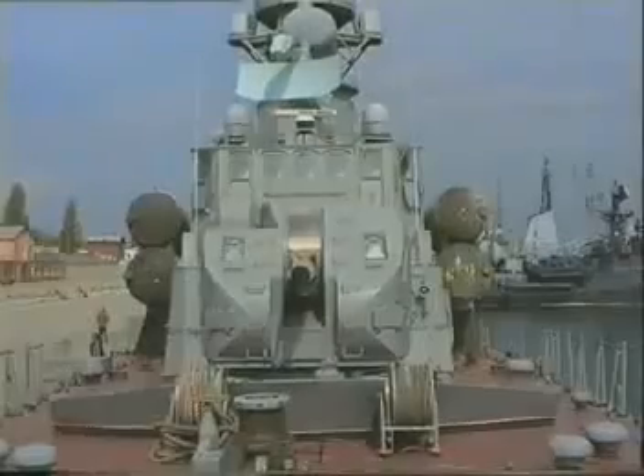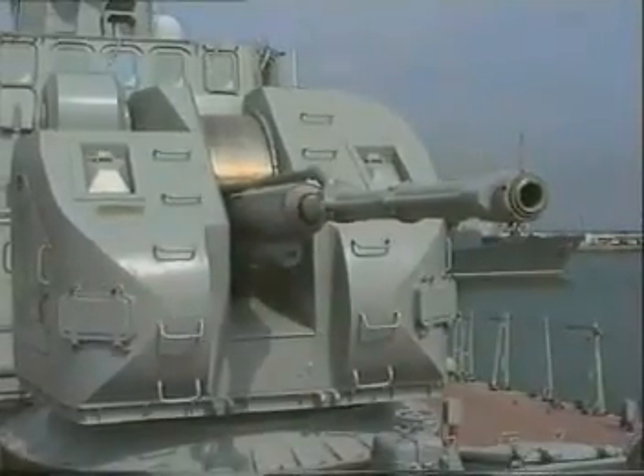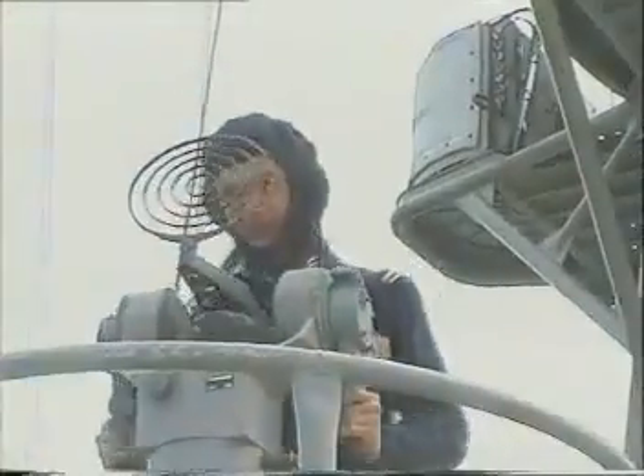A 76.2 millimeter automatic gun mount AK-176M is installed in the forward part of the boat for firing at airborne, surface, and land targets. Fire rate: 120–130 rounds per minute. Maximum fire range: 15.7 kilometers. Ammunition: 152 rounds, with 162 additional cartridges provided. Fire control modes: automatic, semi-automatic, and manual.